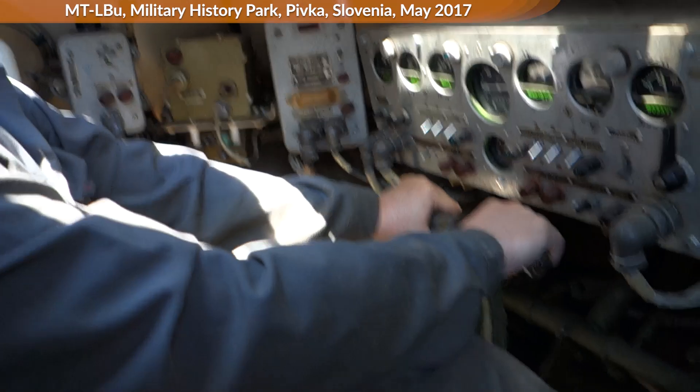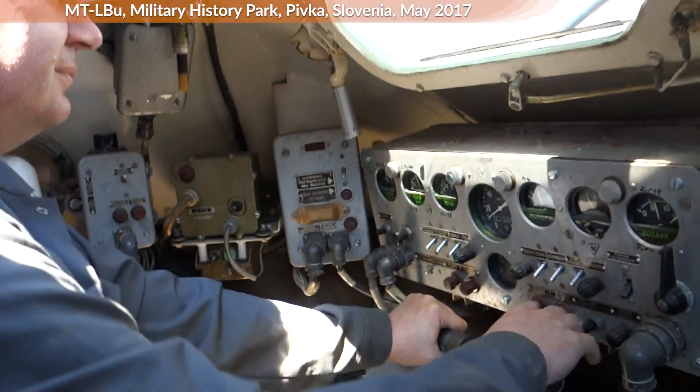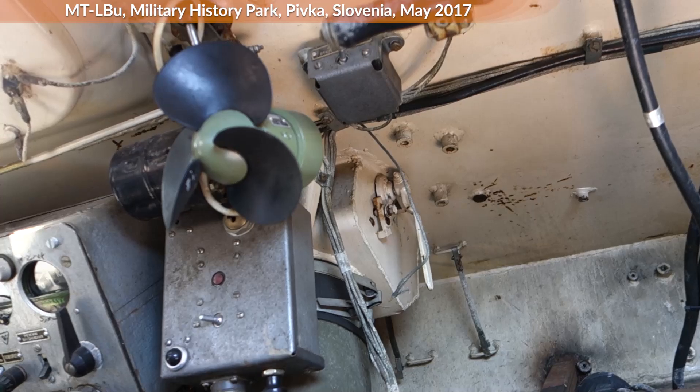At one point there was also production in Bulgaria according to Wikipedia. Similarly, a German document on former East German equipment notes the country of origin for these MTLB as Bulgaria, though of course it might have been a resale.